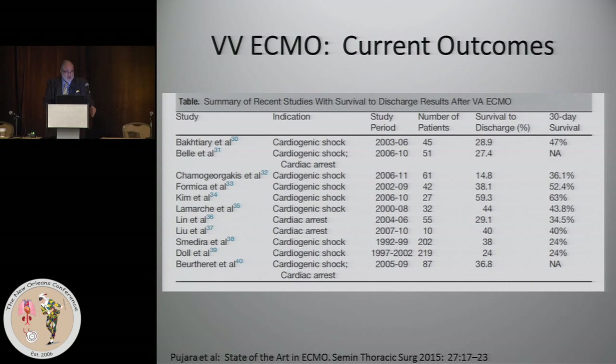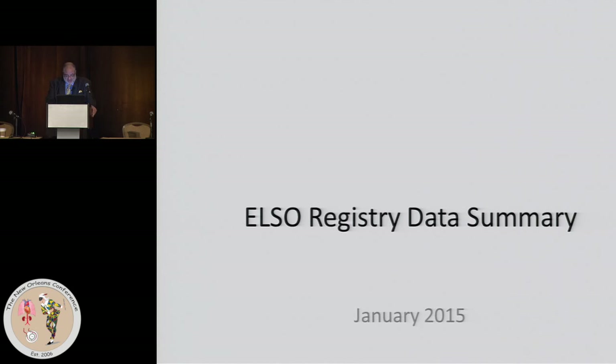Those patients could never come off ECMO because the lung was so destroyed it was never going to recover. A lot of times you don't know that upfront — how devastating the lung injury is. All you have are the chest X-rays, and they look the same whether the patient is going to recover or not. The only thing that tells is time. In part, we are a victim of the disease process itself and how it evolves.